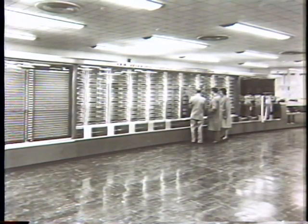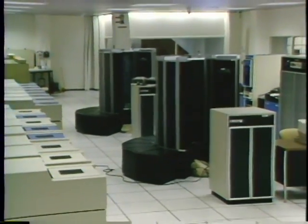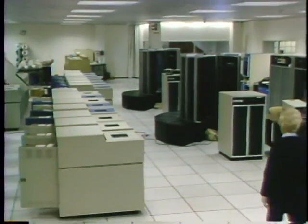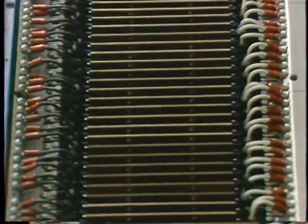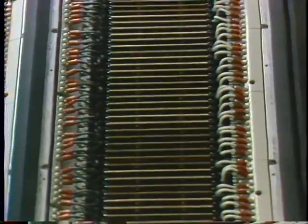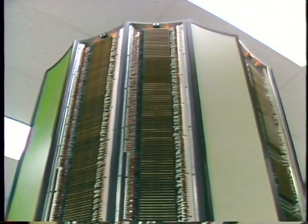Over a million times faster than the serial processing machines of the 1950s, modern supercomputers owe most of their high-speed capabilities to massive parallel architectures. Multiple functional units and comprehensive pipelining have led to processing speeds in excess of 100 million operations per second.